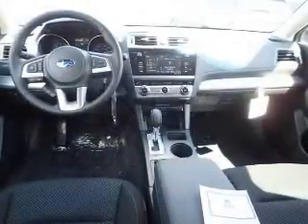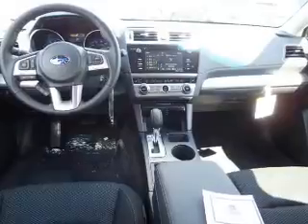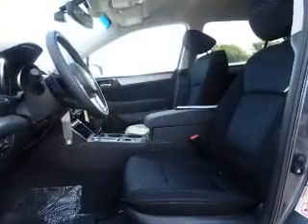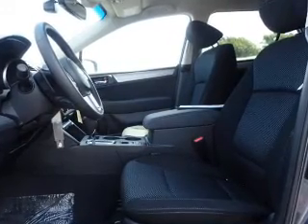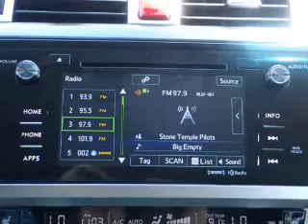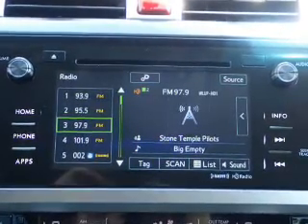Inside you'll find internet connectivity, heated seats, Bluetooth connectivity, digital radio, Sirius XM satellite radio, digital audio input, steering wheel controls, dual temperature controls, automatic climate control, and curtain head airbags.